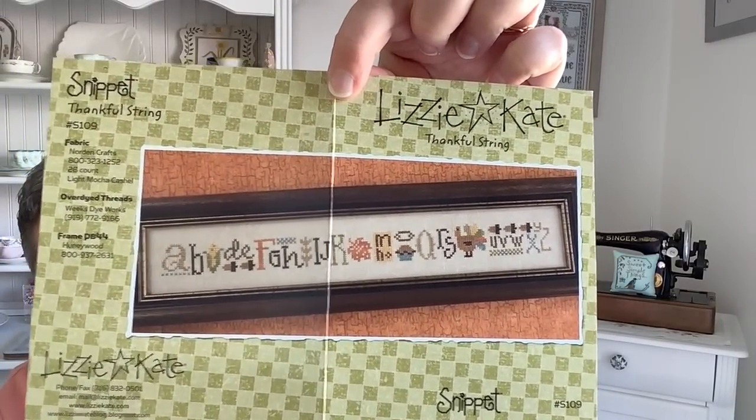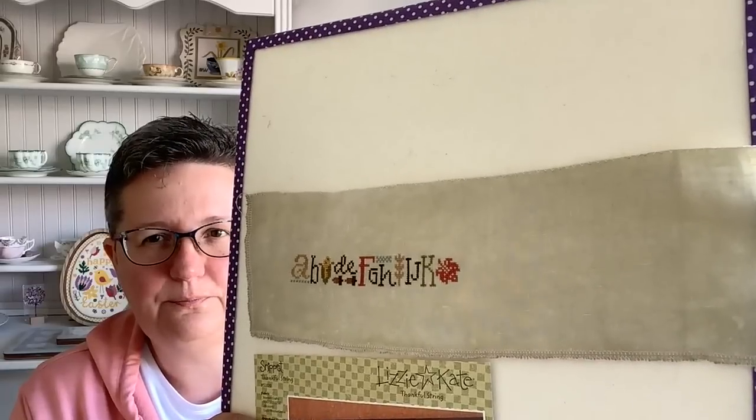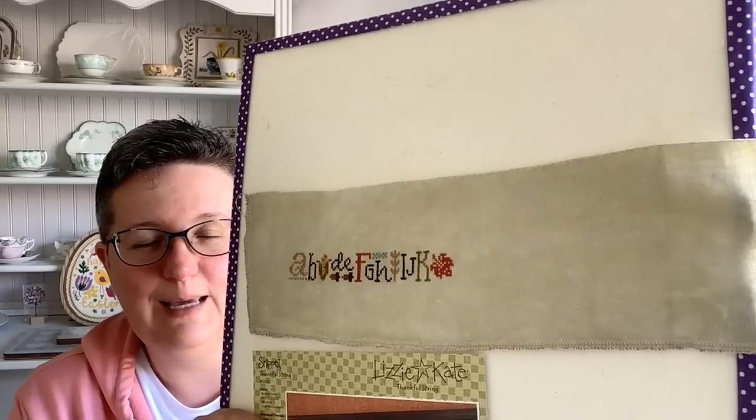That's all the WIPs, and now two new starts. The first is another Lizzie Kate string — the Thankful String, the harvest/Thanksgiving one. I've made a start on a beautiful piece of hand-dyed linen gifted to me called 'Pippi' — a slightly green color. I made a little bit of progress late at night when I wanted to stitch but didn't have the concentration for something bigger.